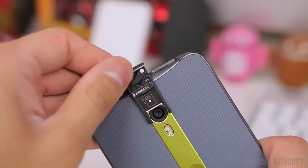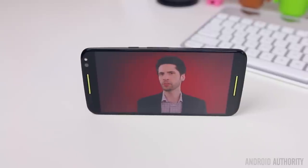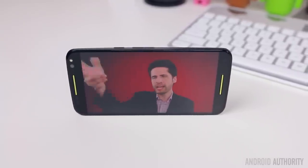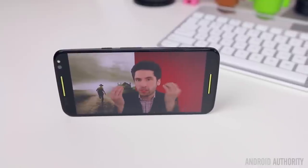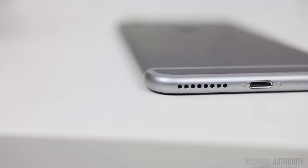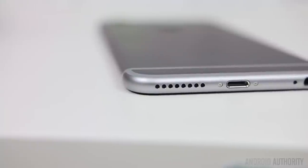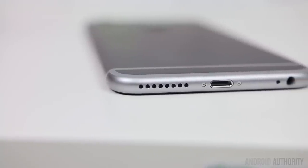When it comes to speaker quality, the 6S Plus just doesn't compare to the Moto X. The Moto X has dual front-facing speakers that are not only loud but also sound extremely good, making them awesome for videos and games. The 6S Plus's speaker isn't bad — it delivers decent audio — but considering it's only one speaker mounted at the bottom of the phone, you're not getting the most impressive audio experience on a smartphone.